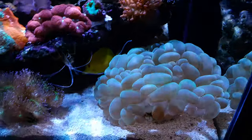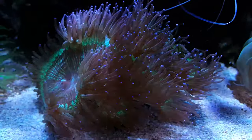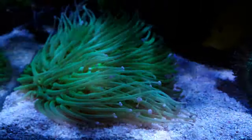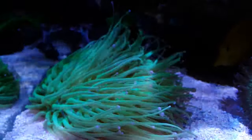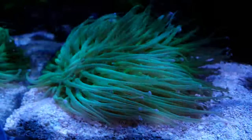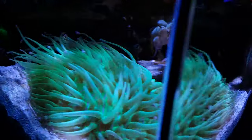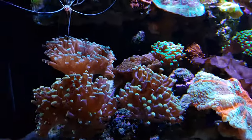And here my elegance coral — he is doing awesome, became very big compared to when I bought him last month. Over here this long tip plate coral — awesome coral, love it. He loves the place, I feed him once or twice a week. And over here my small torch garden — the torches are doing awesome, very very good.